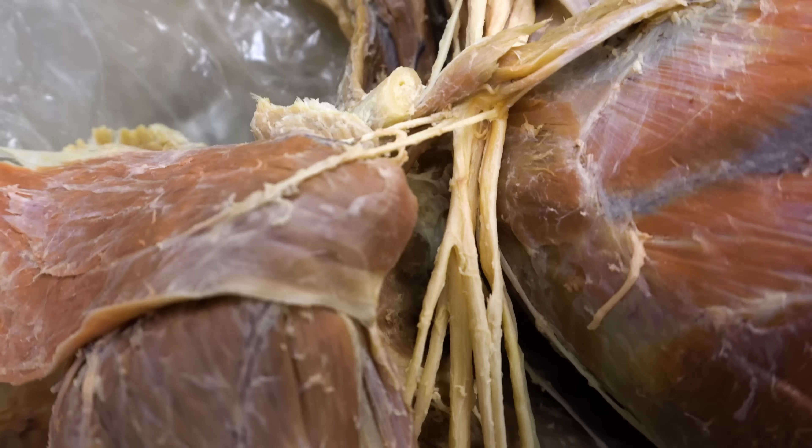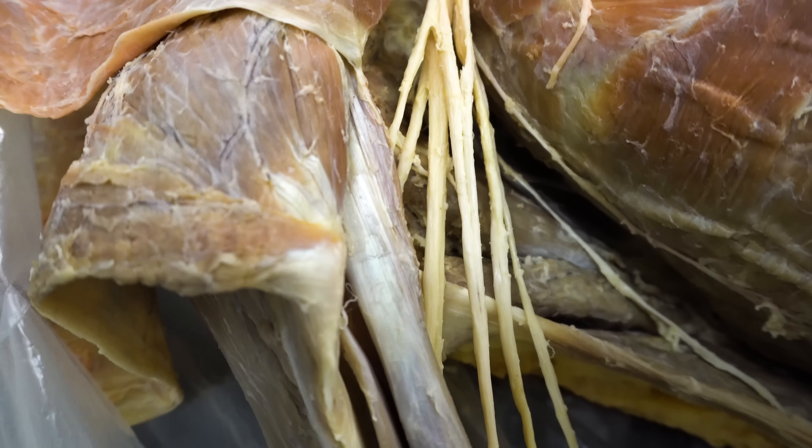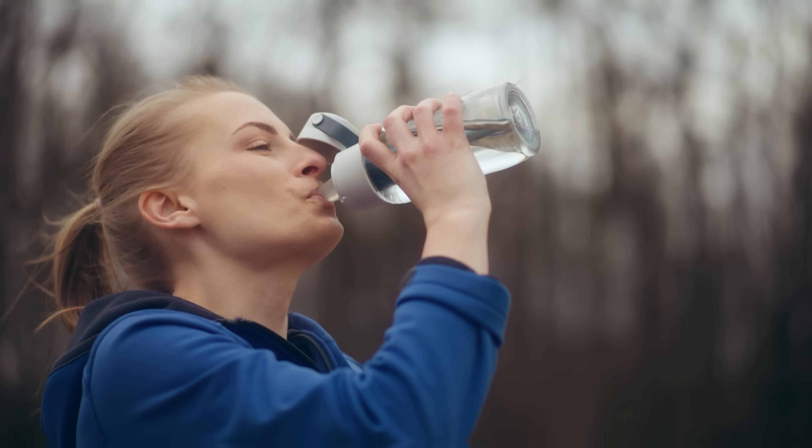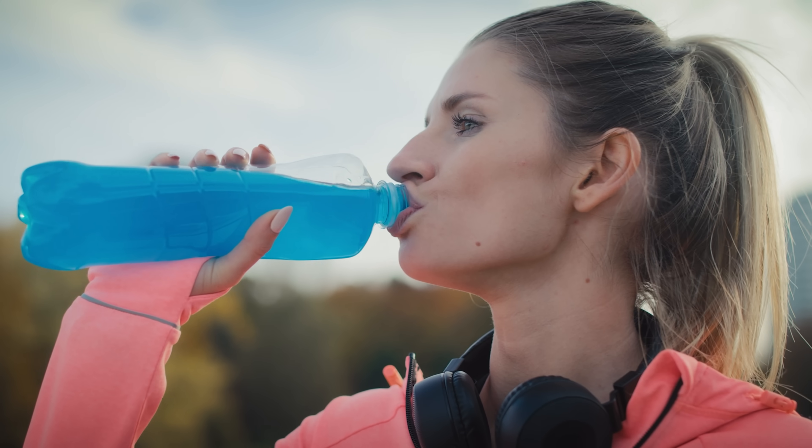This is a real human brain and these are multiple nerves that would innervate or control the muscles of the upper limb. Now why would I be showing you a brain and nerves during a video about hydration, water and electrolytes?